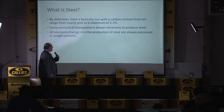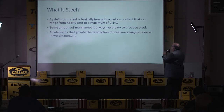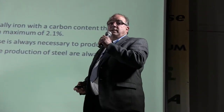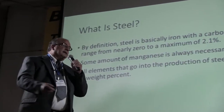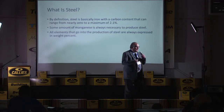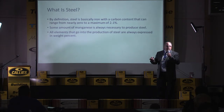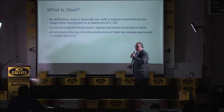So what is steel? By definition, it is basically iron with a carbon content that is from nearly zero to a maximum of 2.1%. Very few steels are over 1%. One of the more common steels over 1% is 52-100 — that's what the 100 means. Also, there's always a small amount of manganese in every steel that you buy. The United States has zero pounds of manganese within our four shores, so we have to import everything. It comes from Australia, Russia, and Rhodesia.